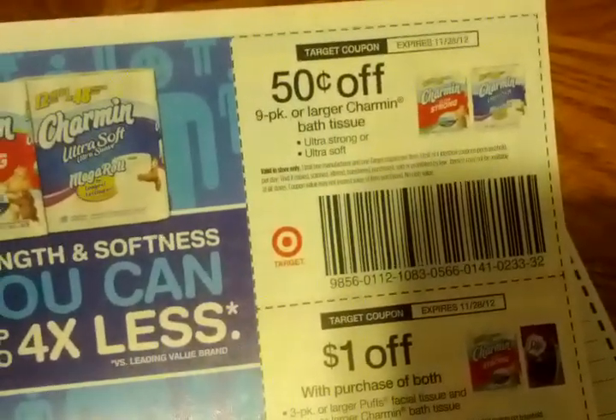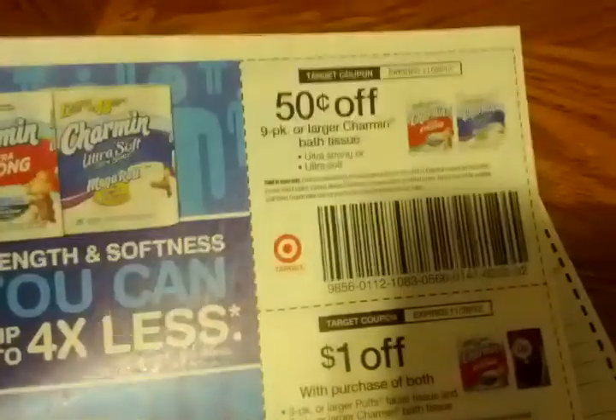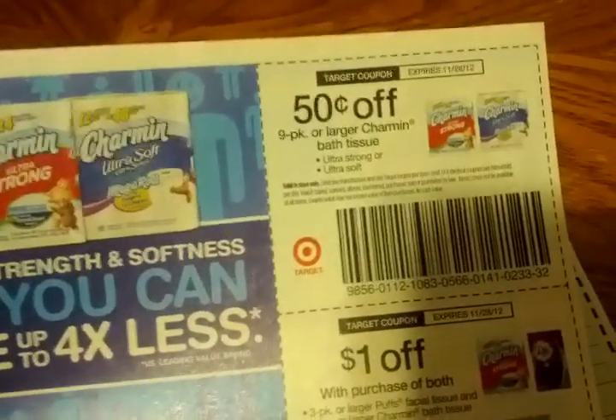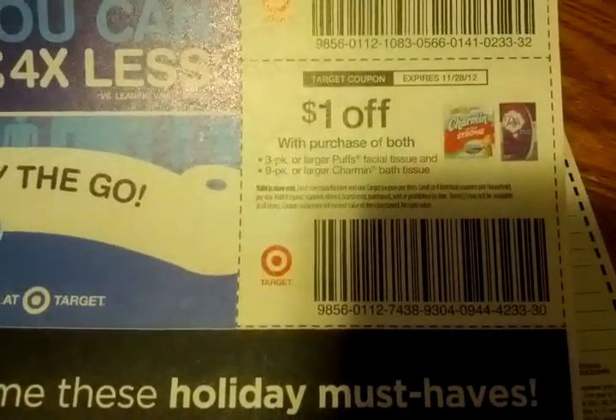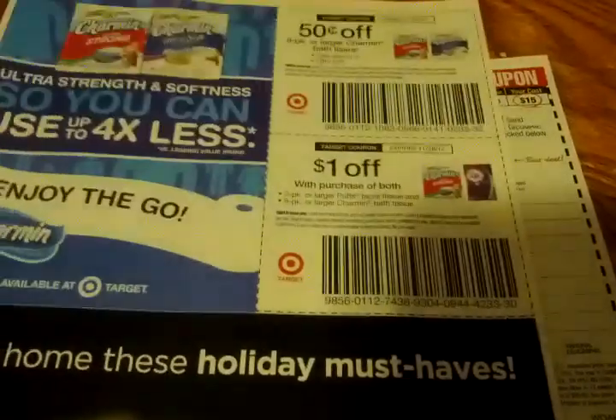55 cents off one package of Rhodes frozen rolls or bread, $1 off two Super Pretzel soft pretzel products. More Target coupons: 50 cents off any Charmin bathroom tissue — pair that with the 25 cents from the P&G insert and you get 75 cents off. Also $1 off the purchase of both a three-pack or larger Puffs facial tissue and a nine-pack or larger Charmin bath tissue.